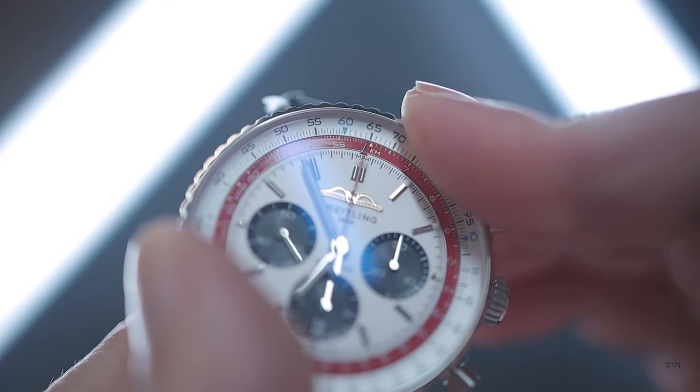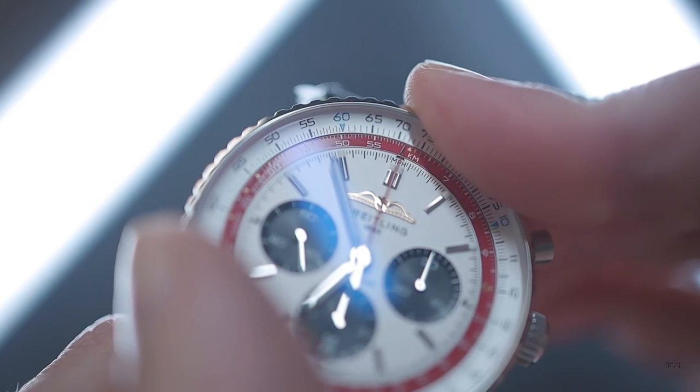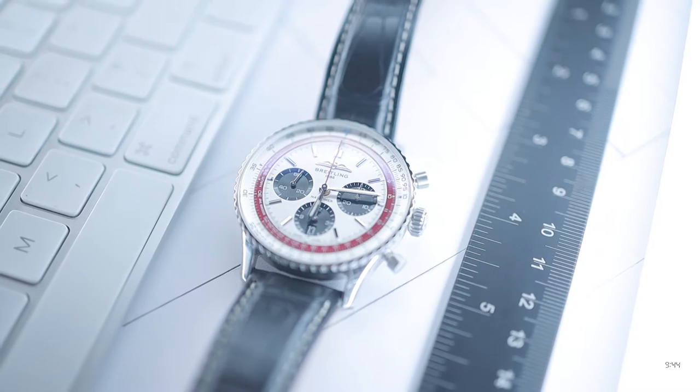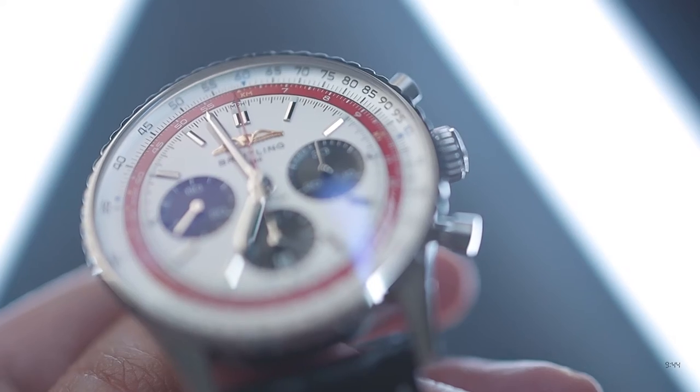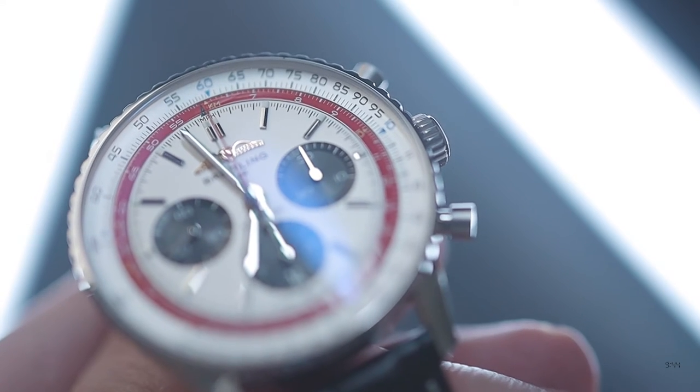The bezel structure is the most iconic part of the Navitimer's design and features its most famous element — the slide rule. It's a rotating bezel that, unlike a dive watch bezel, doesn't turn in predefined clicks but instead glides in either direction. The bezel face is concealed under the main crystal, unlike most dive or GMT bezels. The action is firm but can be placed to a fraction of a millimetre, allowing perfect alignment of the bezel and dial markings.